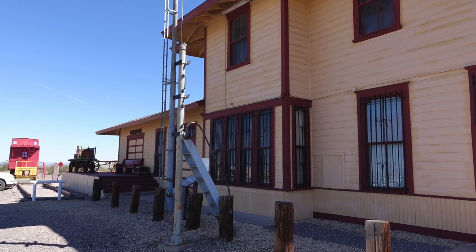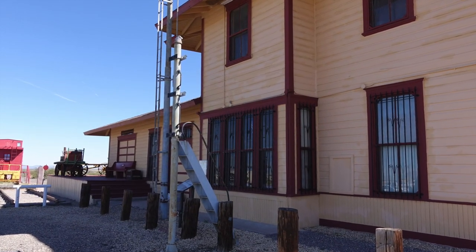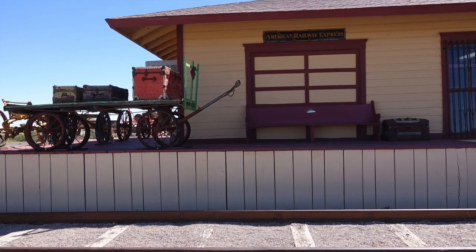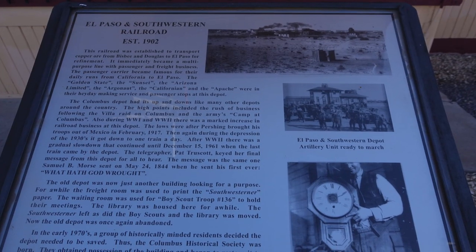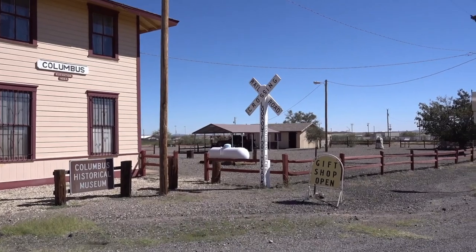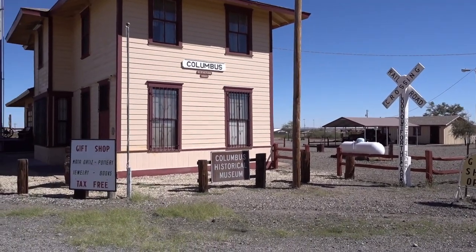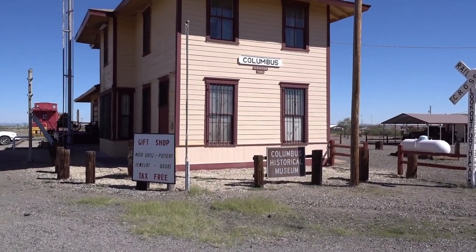Awesome, but a little haunted campground, I'd say. And right here we are at the Railroad Museum in Columbus — it's definitely worth a stop too. And right now, after checking out this history museum, we're going to go into town and have ourselves a nice little bite.